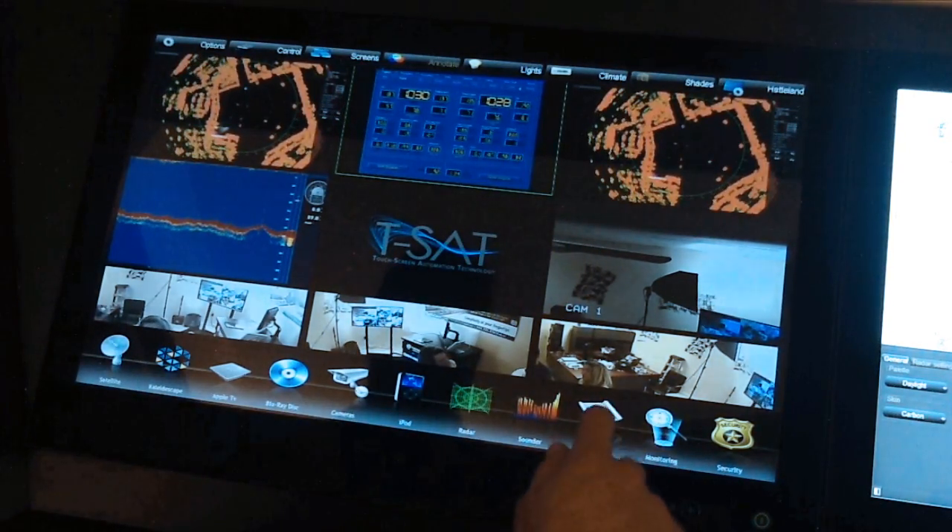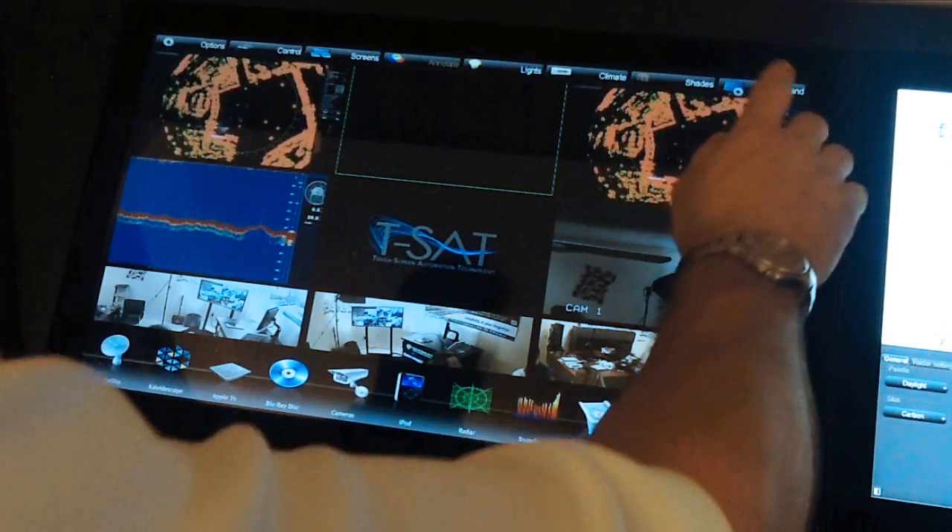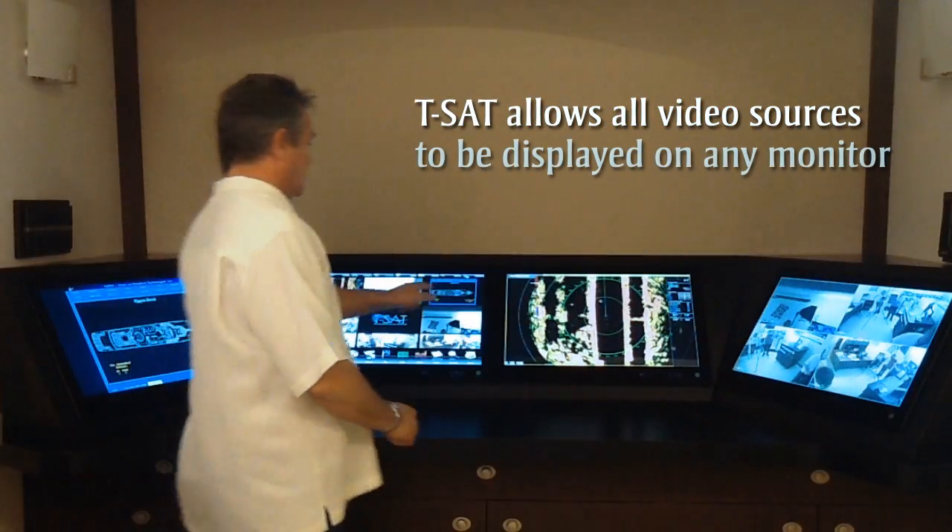If you want to utilize the slide capability, choose your monitor and slide in that direction. It's that simple.